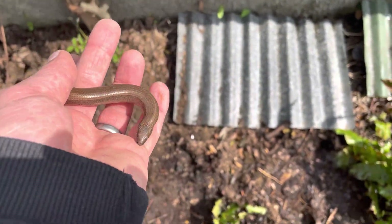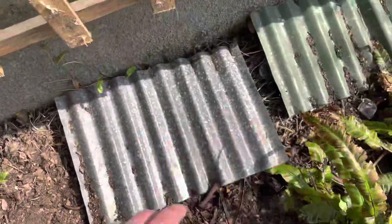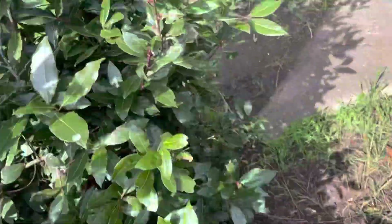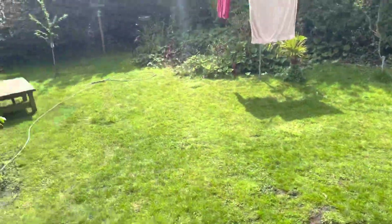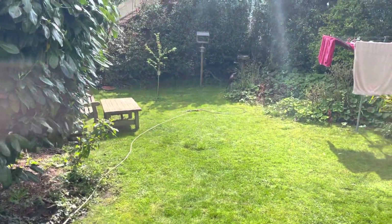Let's put him back under his bit of tin - there you go, off you go mate, back under your bit of tin. That gets nice and warm. Anyway, happy Easter to everybody, and wherever you are have a lovely weekend. Catch up with you again in another video sometime - over and out, bye!